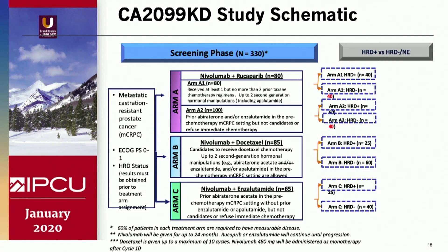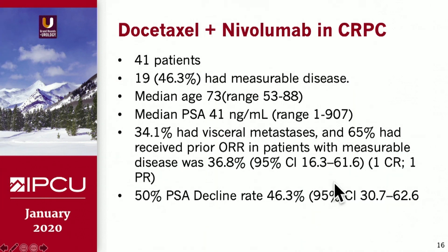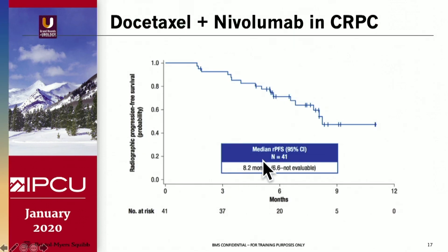A Bristol-Myers Squibb four-arm study is ongoing: rucaparib combined with nivolumab, docetaxel plus nivolumab, and nivolumab plus enzalutamide. There is justification for these combinations based on data from Seattle showing synergy between pembrolizumab and enzalutamide. The docetaxel-nivolumab arm reported at ESMO: 41 patients, 34 percent had visceral metastases, 46 percent had a PSA decline of more than 50 percent, and a radiographic progression-free survival median of 8.2 months versus an expected 6 months. This is leading to a randomized trial of docetaxel plus nivo versus docetaxel alone.